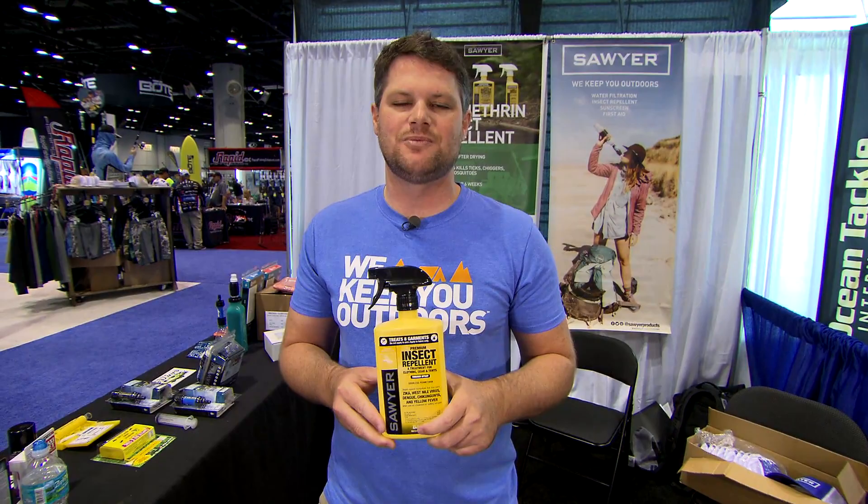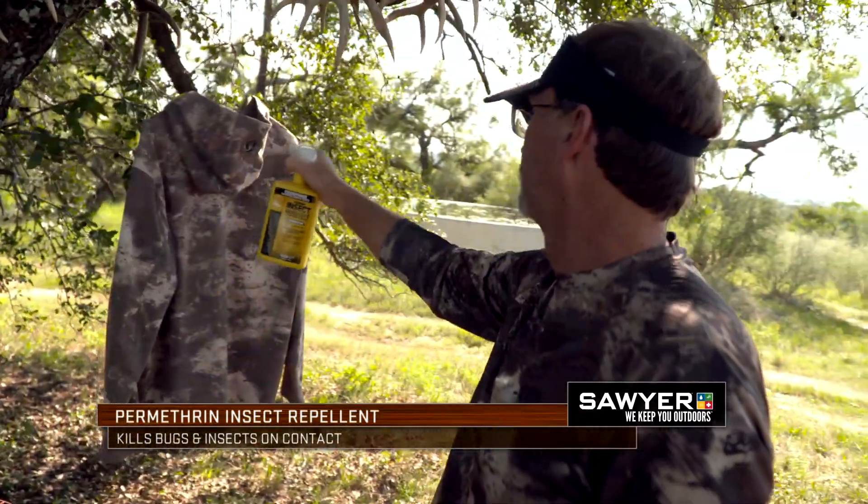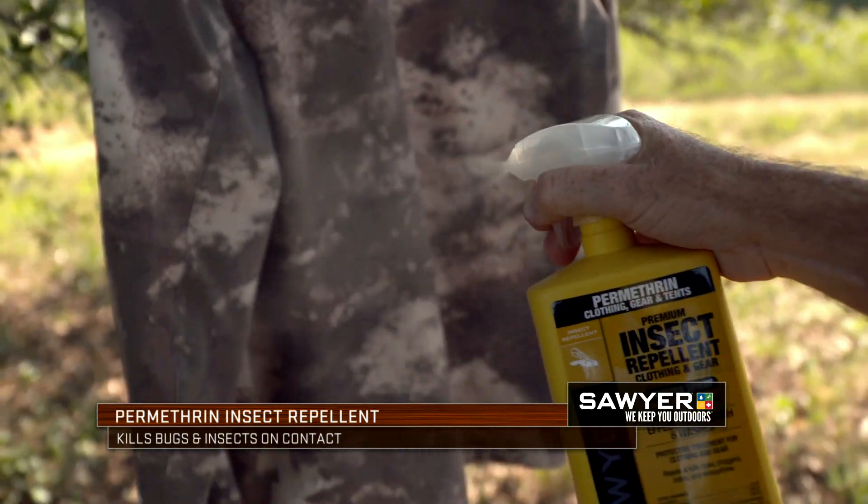It's going to kill ticks, fleas, mites, mosquitoes — everything on contact. So set it and forget it. Six washings, 42 days of sunlight, and have a better day out there fishing or hunting in the field.